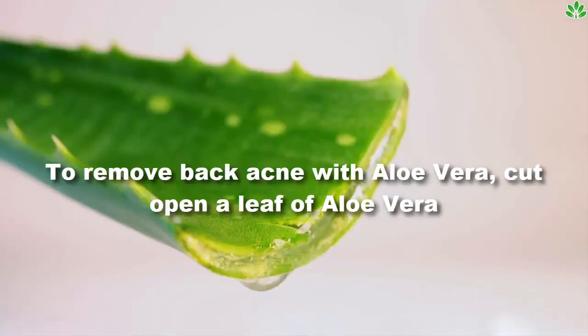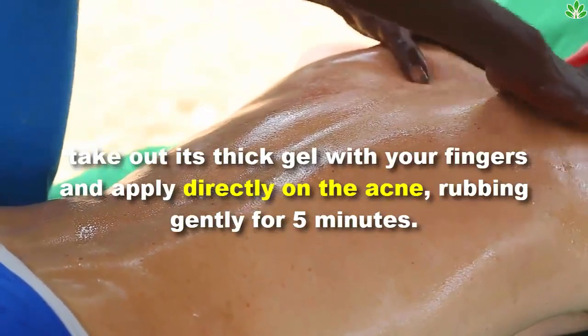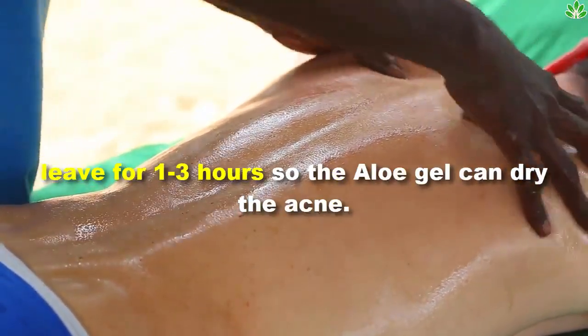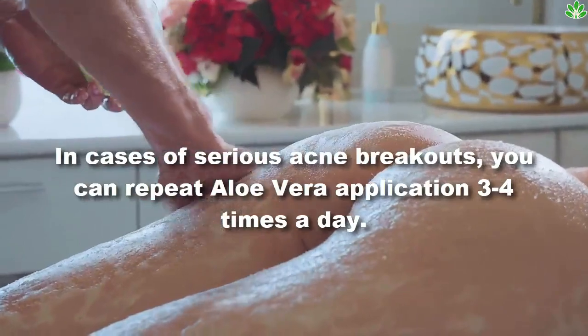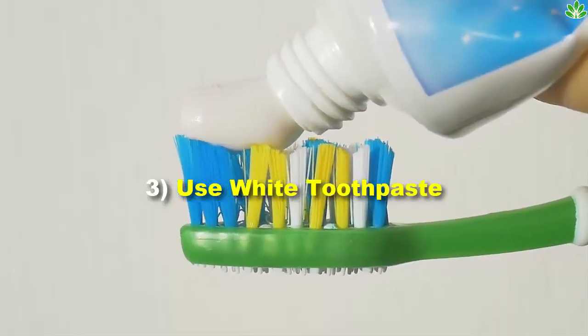To remove back acne with aloe vera, cut open a leaf of aloe vera, take out its thick gel with your fingers, and apply directly on the acne, rubbing gently for five minutes. Leave it for one to three hours so the aloe gel can dry the acne. In cases of serious acne breakouts, you can repeat aloe vera application three to four times a day.